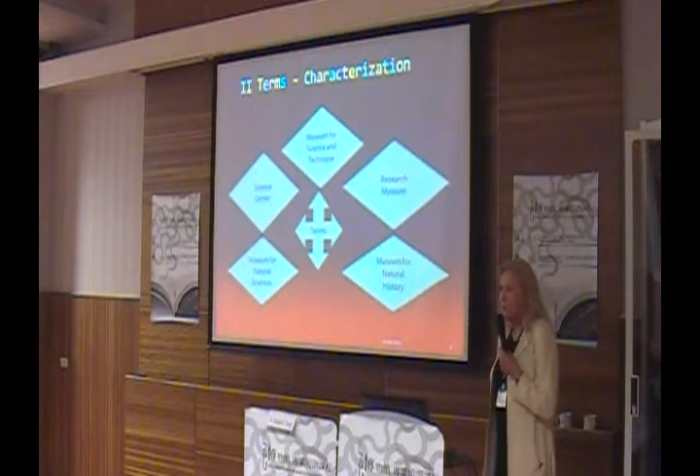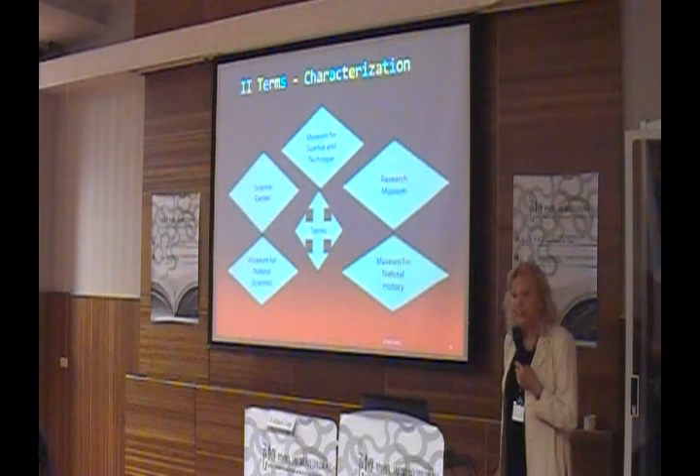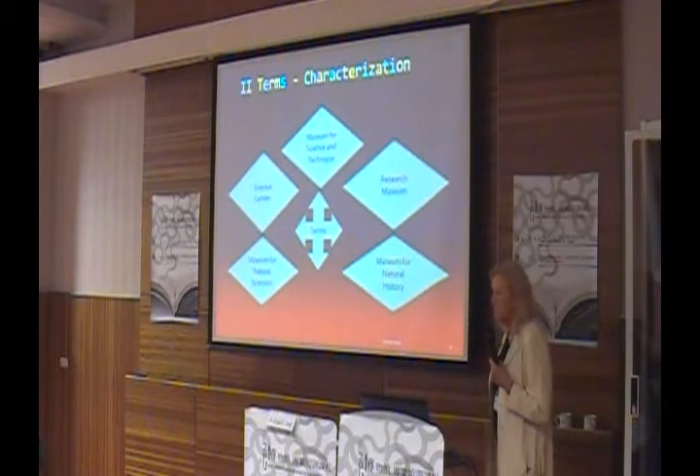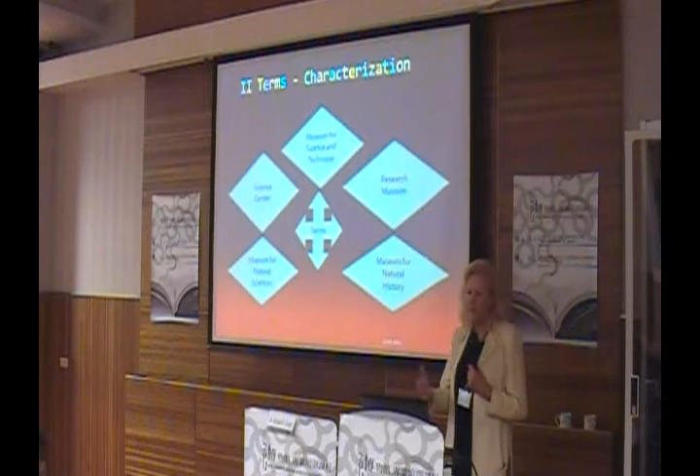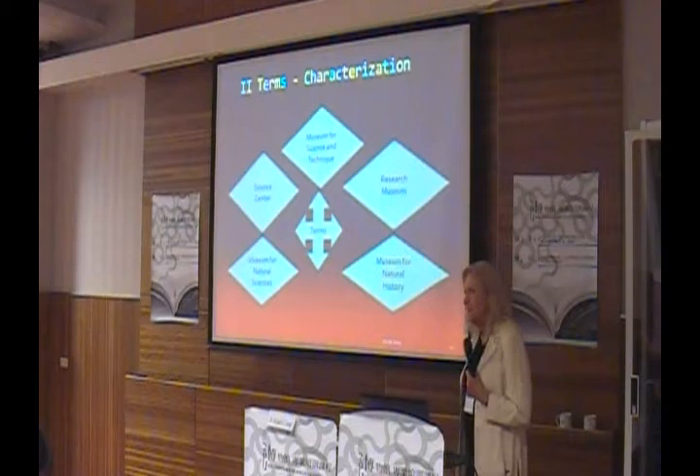We should deal a little bit with the terms and the characterization. What is a science museum? When we read the literature, we find these different terms: Museum for Science and Technique, Research Museum, Museum for Natural History, Museum for Natural Sciences, and also the Science Center. But these are very different terms.